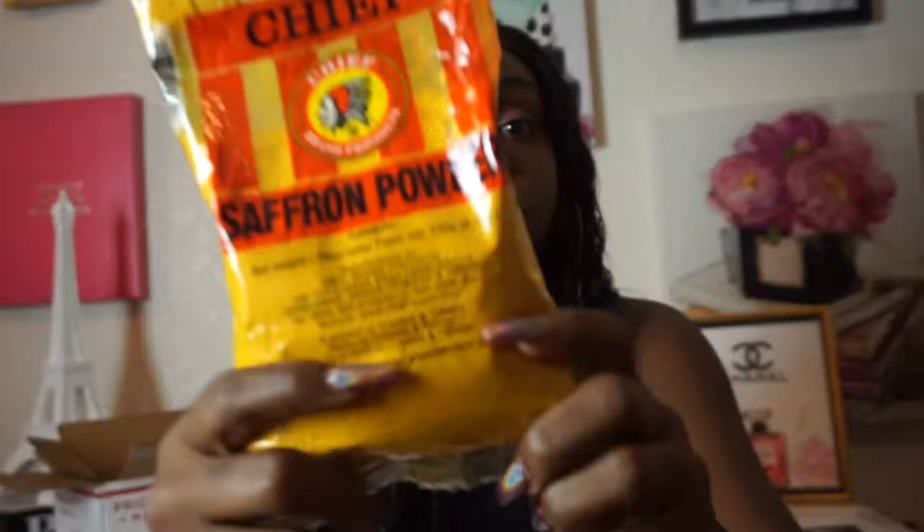The last product is the Chief Saffron Powder, which is turmeric powder. You can spice up your recipes with turmeric added to eggs, vegetables, soups, rice, smoothies, or even tea. People also use turmeric for facial masks to treat discoloration. I like to add saffron powder to my curry, and you can even use it to color your rice. Saffron has many multi-uses, and I'll definitely be using it with my previous curry powders.